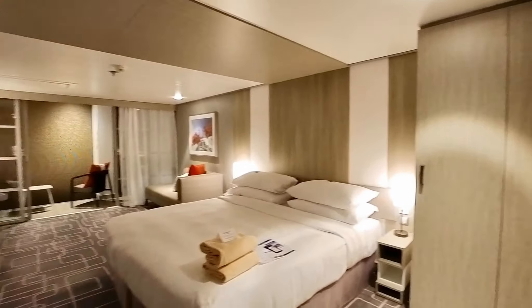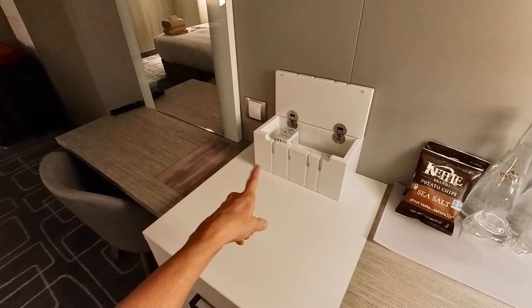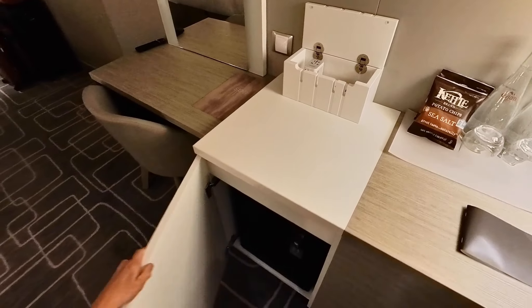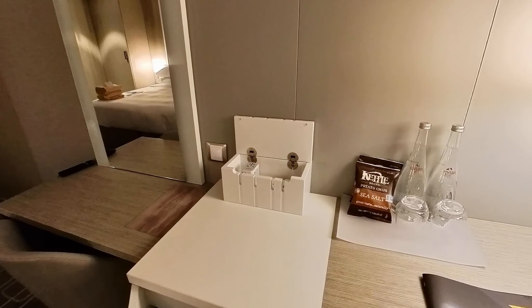This room comes with concierge level — we each have a bathrobe to use. We have our screen TV on the wall across from the bed, a nice desk, and plenty of spacious area to work with. There are three drawers to the left, and also a nice charging box with four or five spots — two USB and three standard plugs. This is the refrigerator, which is interesting because it doesn't come stocked but it has a lock on it.